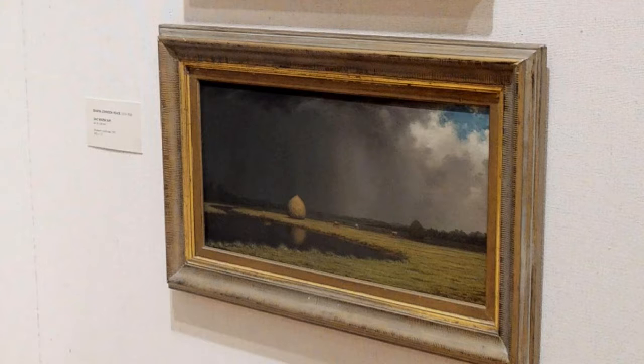This is a 19th century work by Martin Johnson Heade. Heade was considered a luminist because of his ability to capture the luminosity of light, especially as the sun is trying to penetrate through storms, through fog.